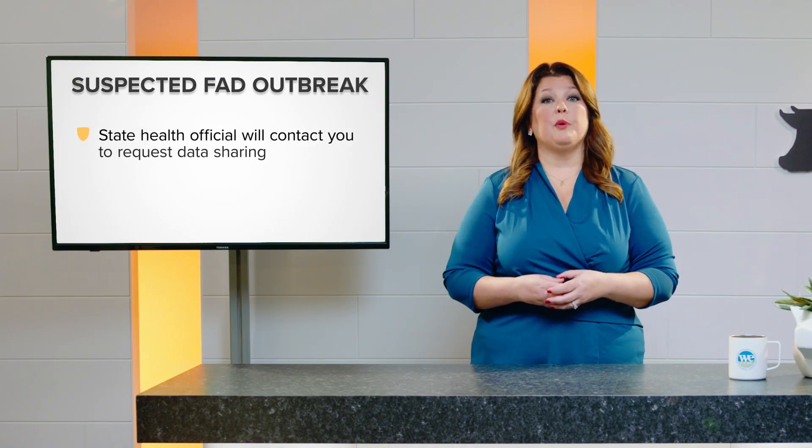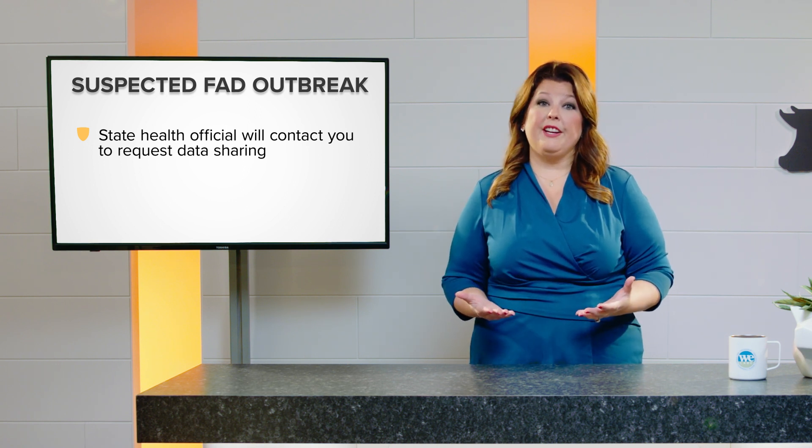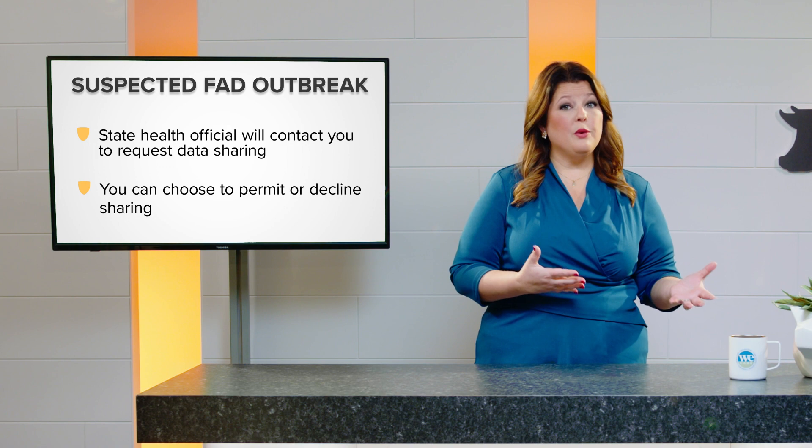In the event of a suspected case of foreign animal disease, a state animal health official will use their AgView account to contact you and request data sharing, which you may choose to permit or decline. And remember, you can always choose to share location and movement data when no threat of disease is evident as a proactive way to prepare for an outbreak.